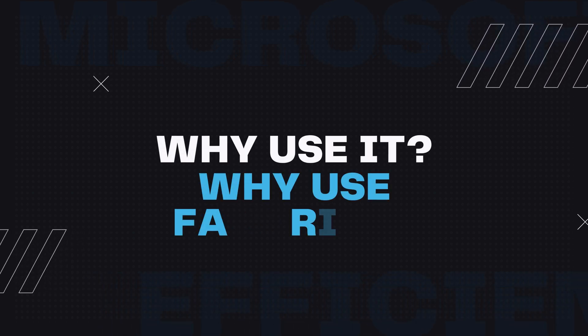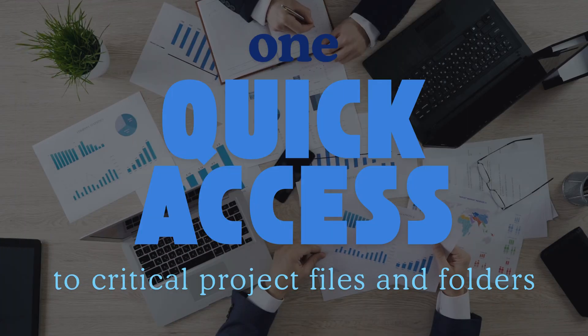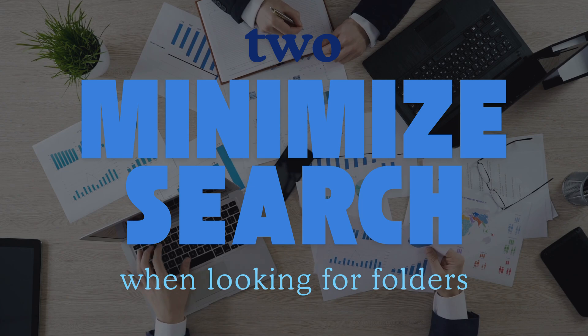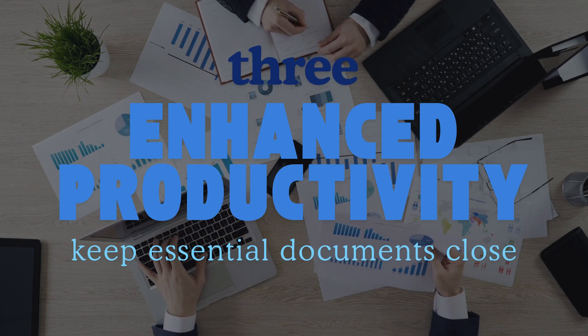Why should you use the Favorites feature? Here are a few benefits. One, quick access to critical project files. Two, no more searching through folders every time you need a document. Three, enhanced productivity by keeping essential documents at your fingertips.